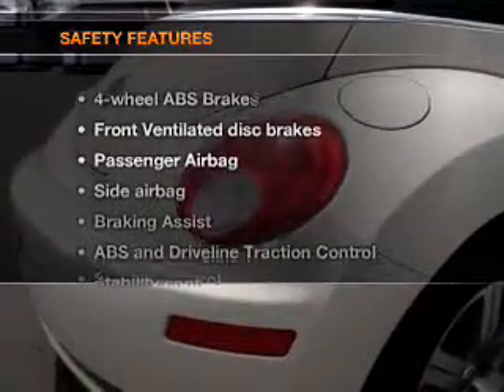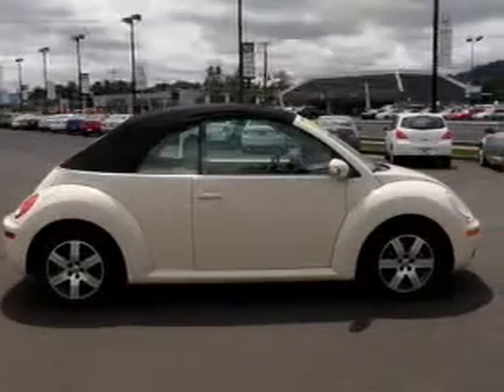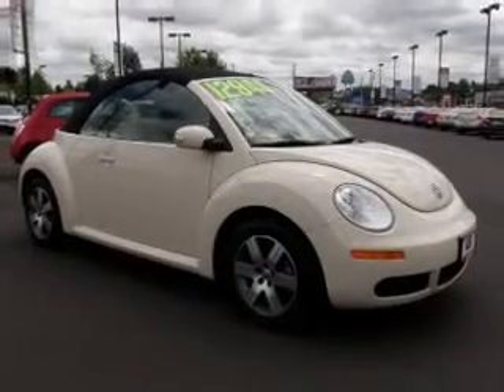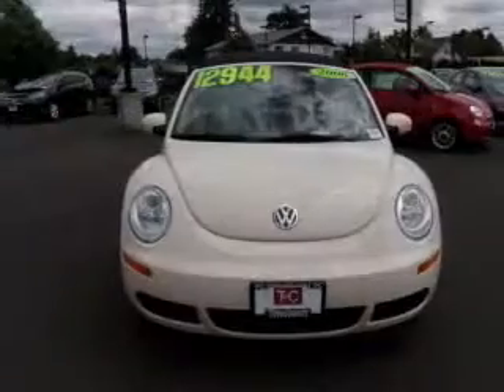If safety is a high priority, rest assured knowing that these top safety components are included: front ventilated disc brakes, passenger airbag, side airbag, traction control, stability control, daytime running lights, and independent suspension.